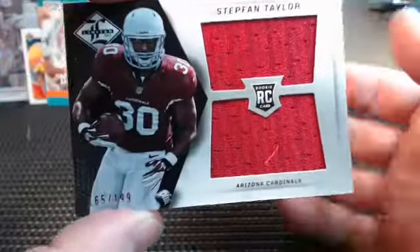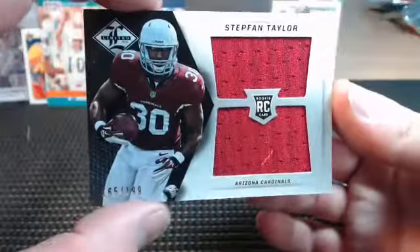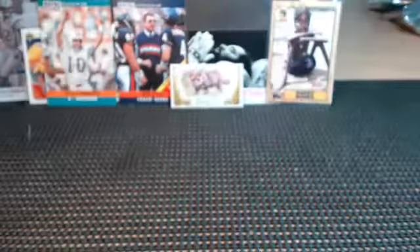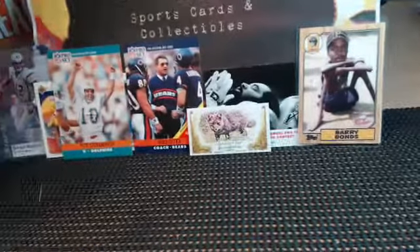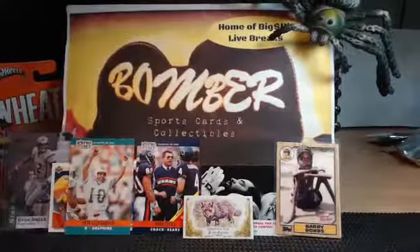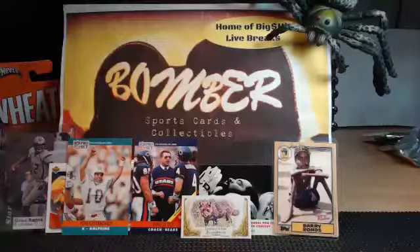That was it - we made it through the full case! There's the pile of cards. We'll have another one tomorrow. Hang out if you want - we'll see if we can fill some random divisions. We've got Immaculate, Triple Threads, and more Limited. Let me stop and save it and we'll get it uploaded right away.